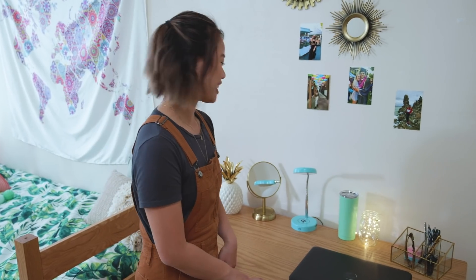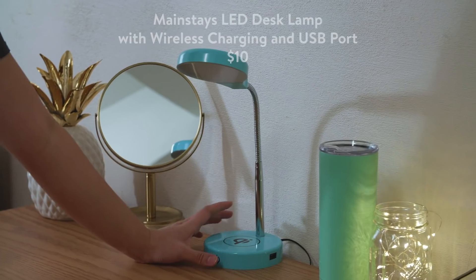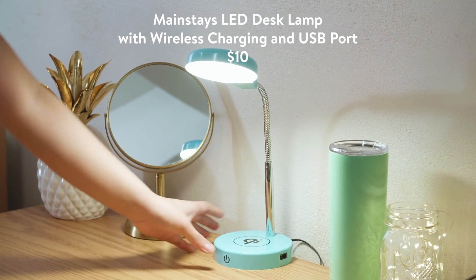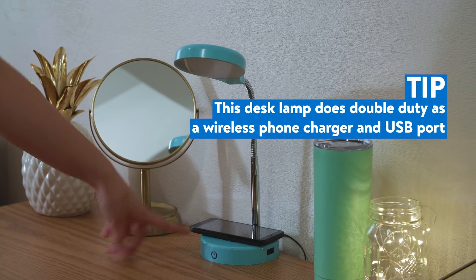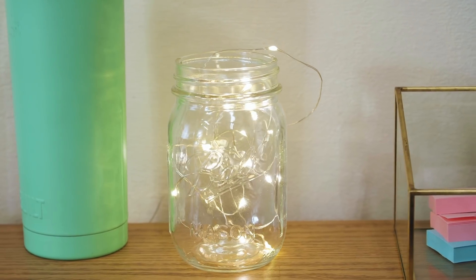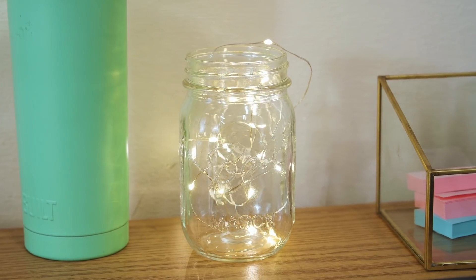To accessorize Marlena's desk I have this task lamp. Just click this area to turn it on and to charge your phone you just place it on to this and the light will signify its charge. Something you can do that's really fun with a mason jar is actually put fairy lights within it.